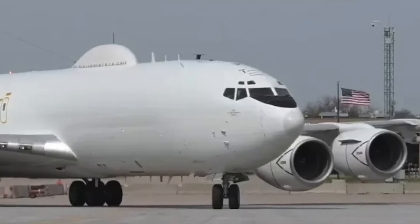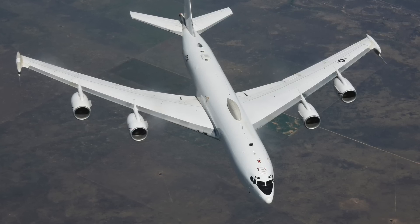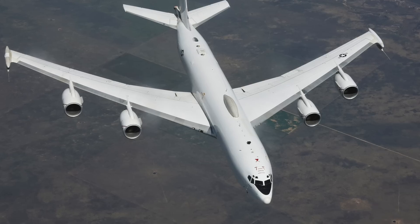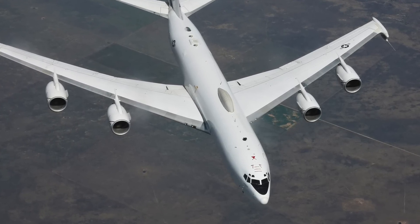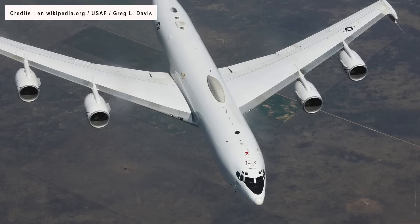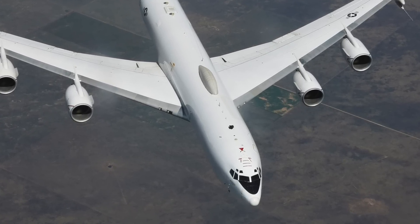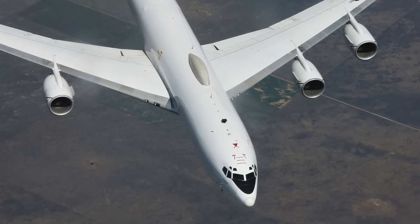Its core mission is to maintain secure communication between U.S. strategic nuclear forces — including nuclear missile submarines and land-based missile systems — and the command centers of the Air Force and National Military Agency. The aircraft has an endurance of 10 hours 30 minutes unrefueled, 28 hours 54 minutes with one refueling, and 72 hours maximum with multiple refuelings.